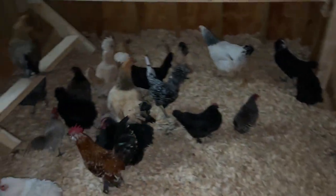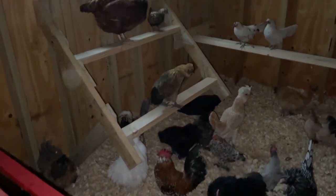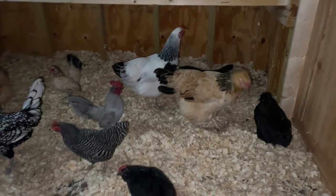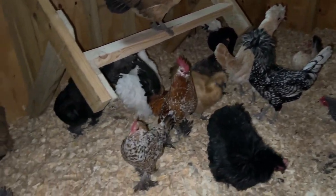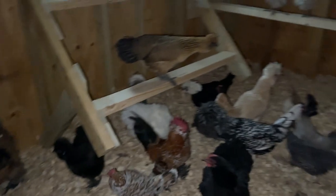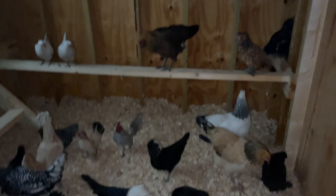Good morning birds! How was your first night in the new coop? Everyone all good out here? Is this a little bit of an upgrade? I see you have your chick. Y'all ready to be let out for the day? All right guys.